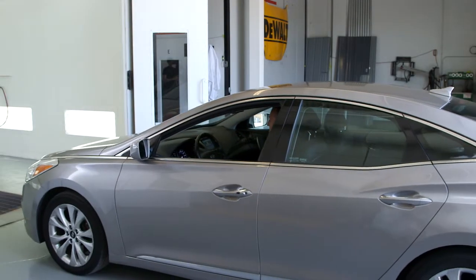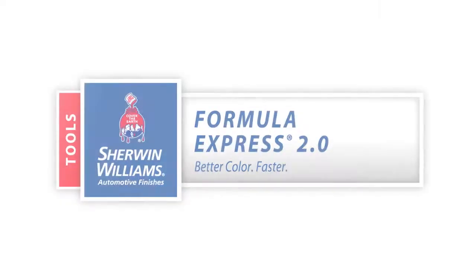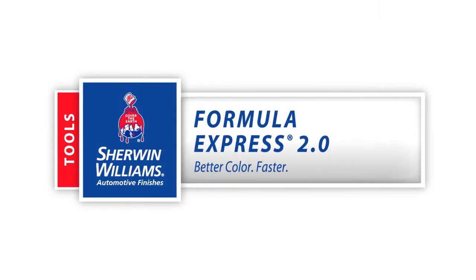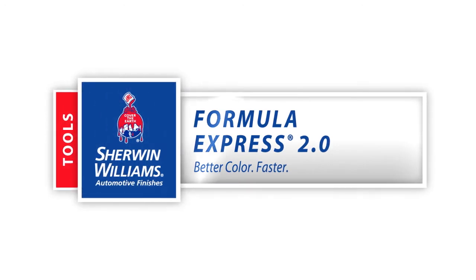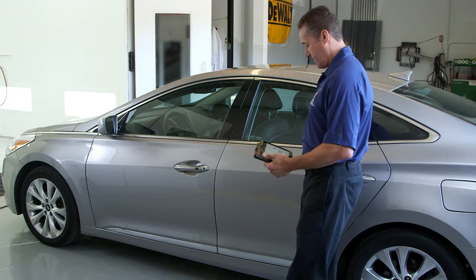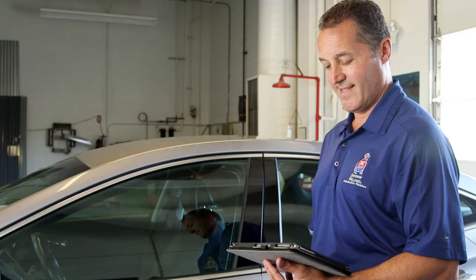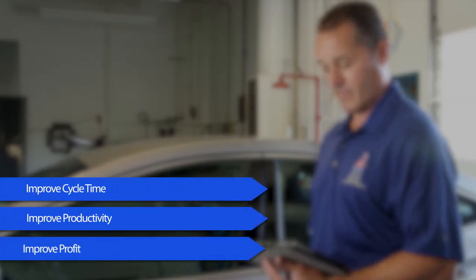Now you can deliver more vehicles with better color faster with the Formula Express 2.0 color formula retrieval system from Sherwin-Williams Automotive Finishes. This user-friendly web-based system makes color retrieval faster and more manageable. From simple search capabilities to intuitive color sorting and filtering, Formula Express 2.0 will help improve your shop cycle time, productivity, and profit.